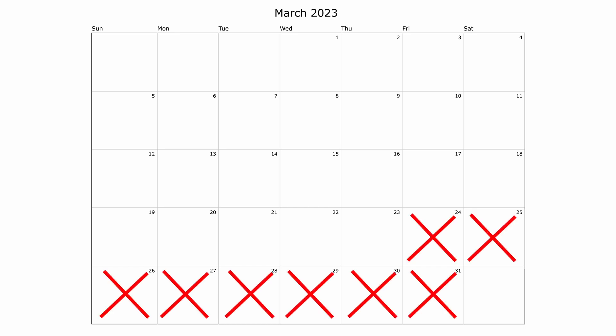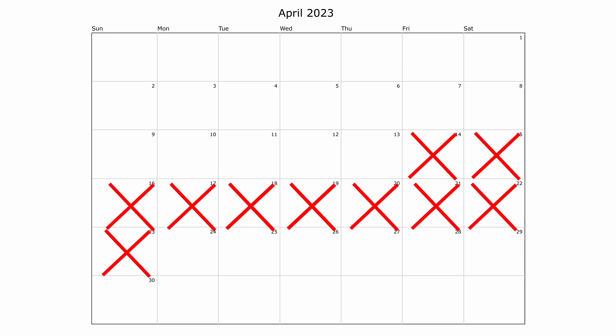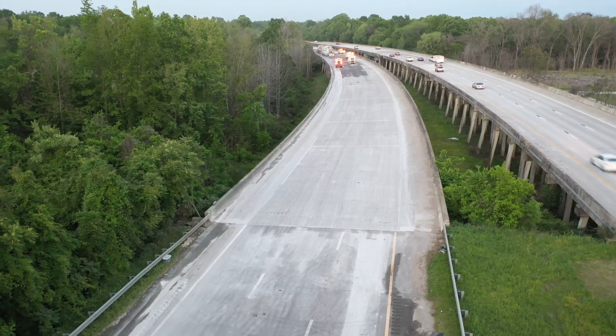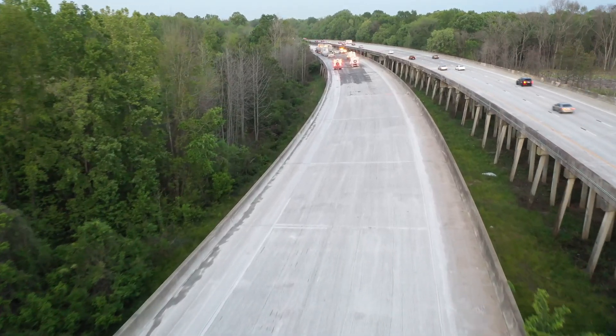The northbound closure occurred from March 24 until April 2, 2023. The southbound closure occurred from April 14 until April 23, 2023. During each phase, the Interstate was closed and detoured starting Friday evening at 9 p.m. The contractor had just nine days for each closure to complete extensive bridge deck repairs.